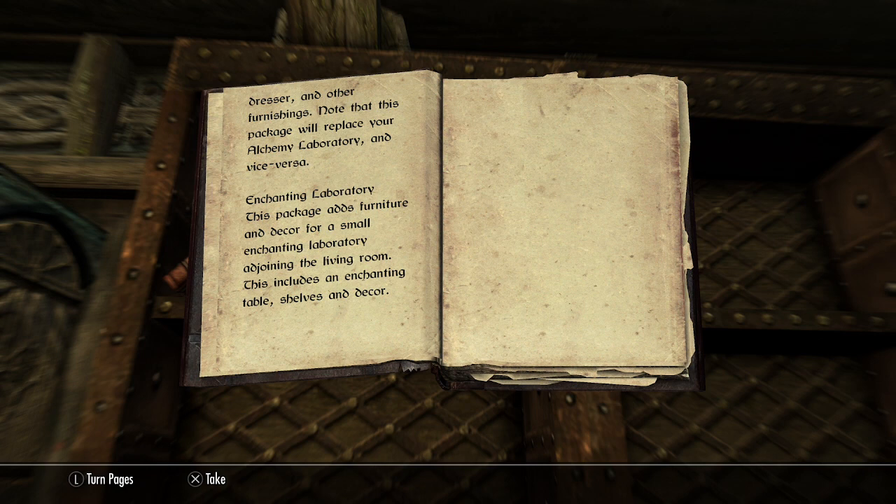Enchanting Laboratory: This package adds furniture and decor for a small enchanting laboratory adjoining the living room. This includes an enchanting table, shelves, and decor.